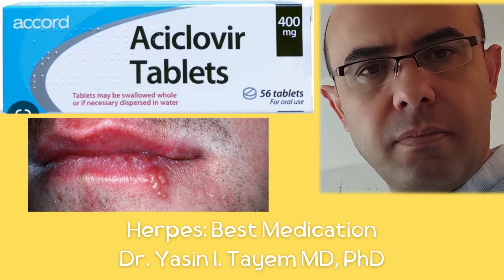Oral herpes results from infection with herpes virus and causes painful lesions on the lips, mouth and nose.